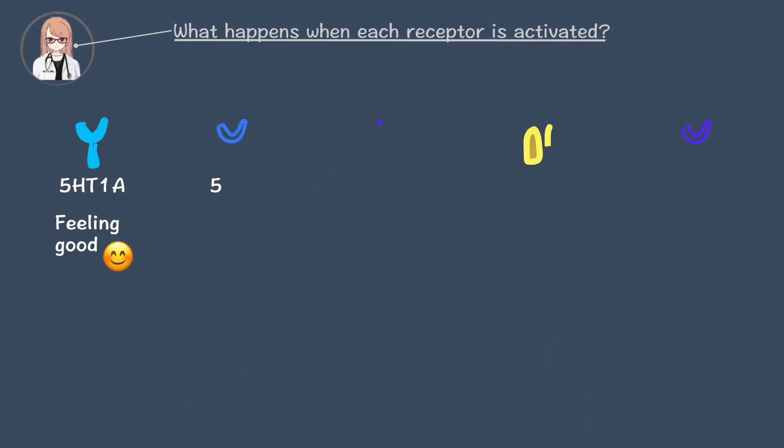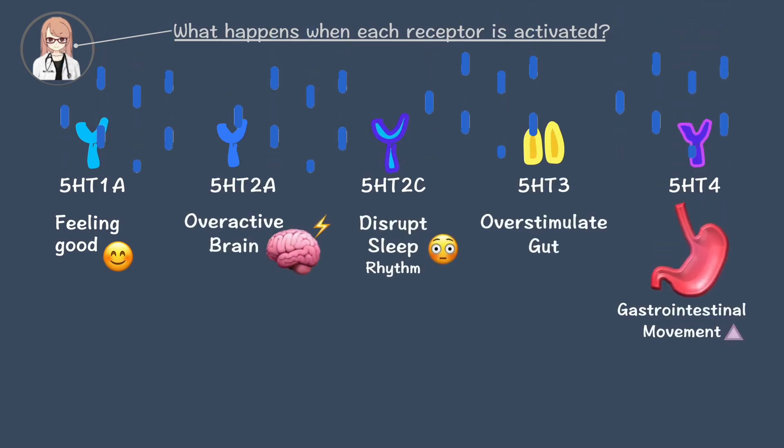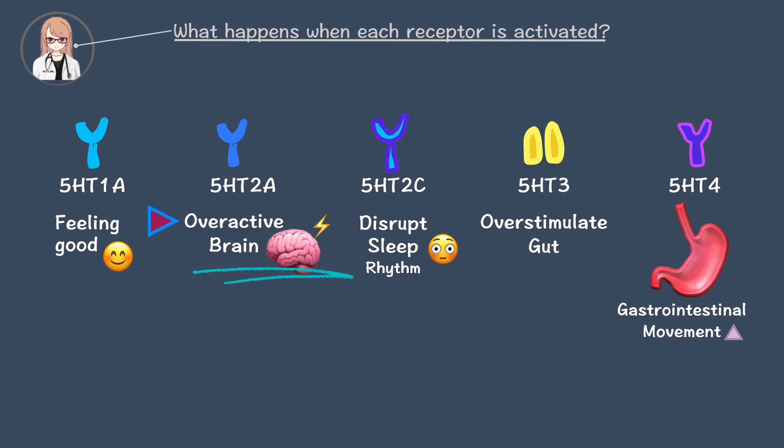Why do side effects happen? Side effects occur because serotonin doesn't only bind to 1A receptors — it affects other receptors too. Activation of the 2A receptor overexcites the brain, leading to insomnia and restlessness. When the 2C receptor is activated, it disrupts the sleep rhythm, contributing to sleep disorders.